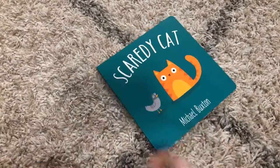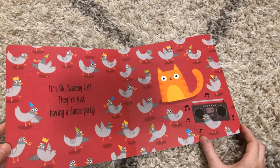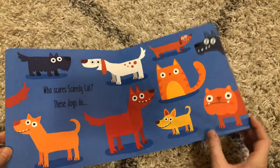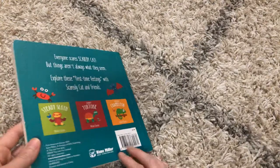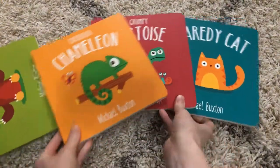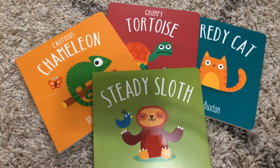And then lastly, we have Scaredy Cat. Every little thing worries him, but then he realizes that they are not there to scare him — they are just having fun. They just want to be friends with him as well. This really cute board book collection is available altogether, and you can buy each book individually as well. It's a really cute series — let's take a look.